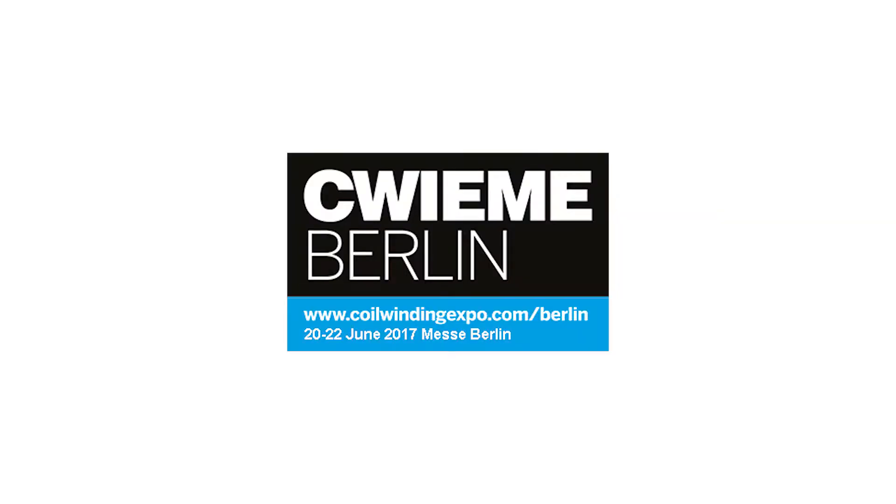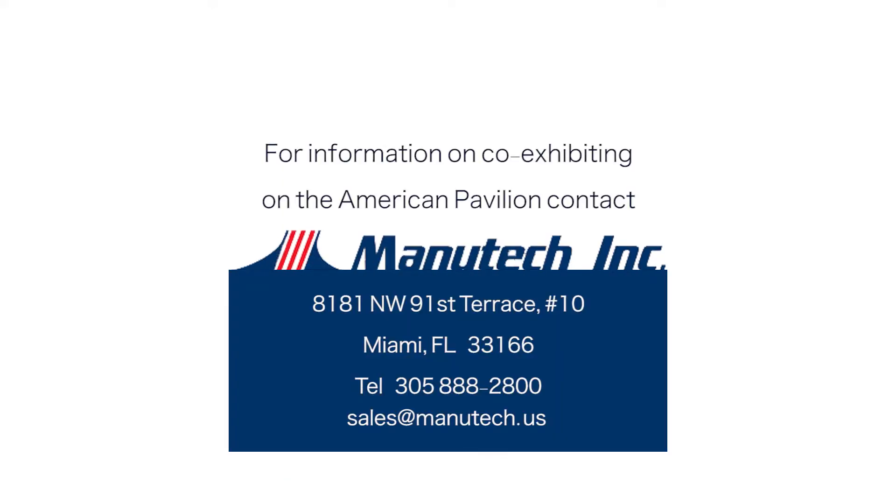The Quimi Berlin website includes an overview of the show including floor plans of the six exhibition halls. For information on exhibiting on the American Pavilion stand, including a stand schematic and pricing, contact Manutech in Miami.